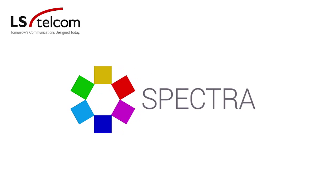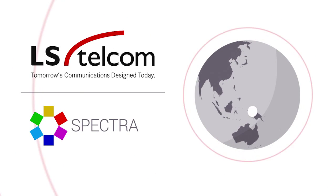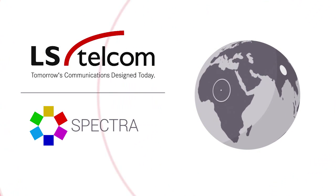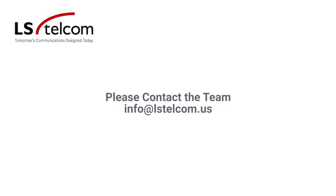LSTelcom and SpectraMill have helped spectrum authorities worldwide make efficient use of their spectrum to meet growing demand for decades. If you have any questions or would like to learn more about SpectraMill, please contact the team at LSTelcom. We look forward to hearing from you.